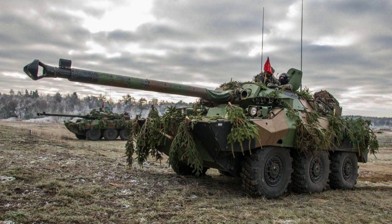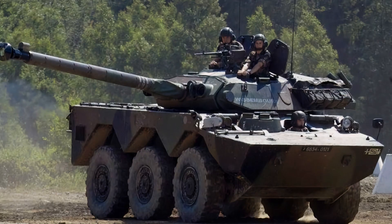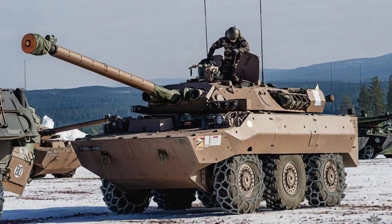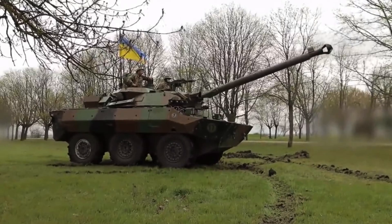The MX-10RC features a variable hydro-pneumatic suspension system, enabling it to adjust its ride height and improve its off-road capabilities. The vehicle uses a gearbox with four forward and four reverse gear ratios; the clutch is electromagnetically operated. A power take-off unit operates the two water jets, and the MX-10RC is skid-steered and can perform a pivot turn.